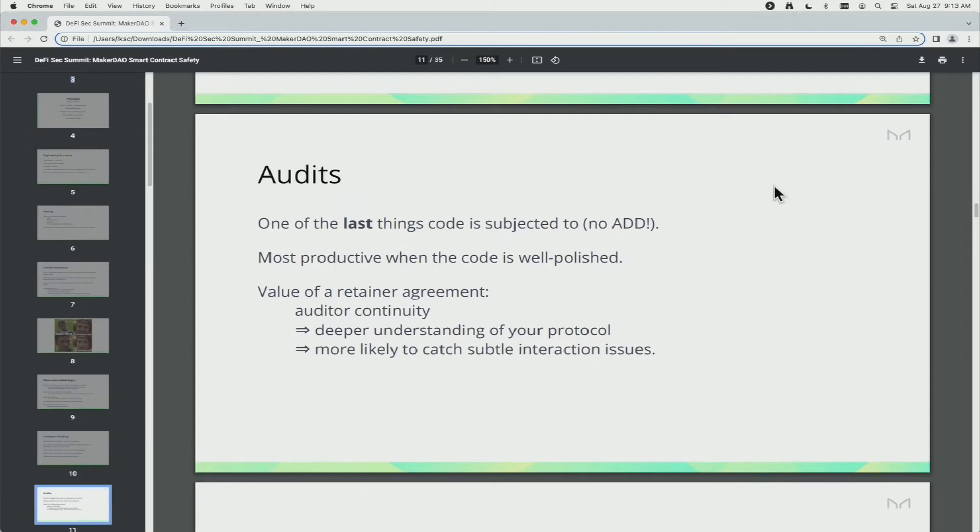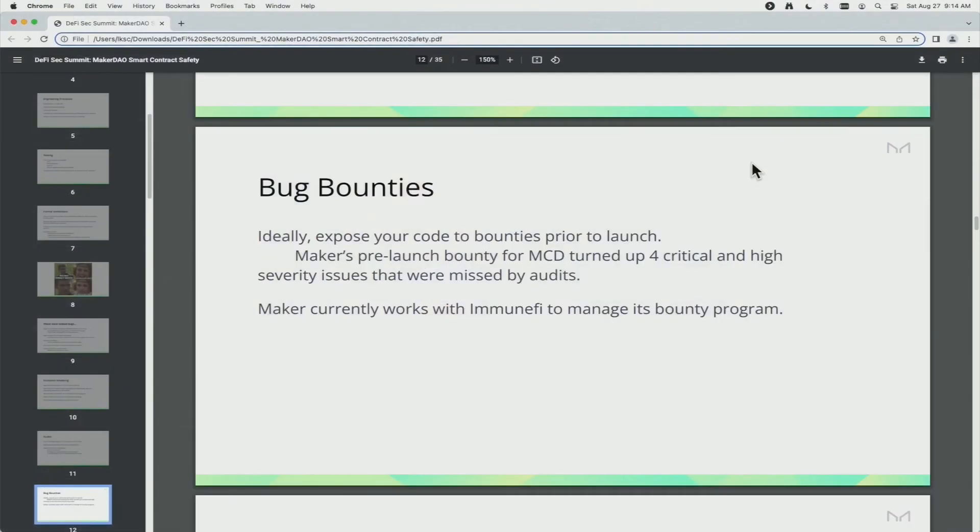We find a lot of value in having a retainer agreement with an auditing firm, because then you get auditor continuity — they have a deeper understanding of the protocol and are more likely to catch subtle interaction issues, which is one of our big bugbears at Maker. I'll give a shout-out to Chain Security; they're our current auditors and do fantastic work. For bug bounties, ideally you want to expose your code to bounties prior to launch so that bugs can get caught before they're in production. The pre-launch bug bounty for multi-collateral DAI turned up four critical and high-severity issues that were actually missed in the audits.